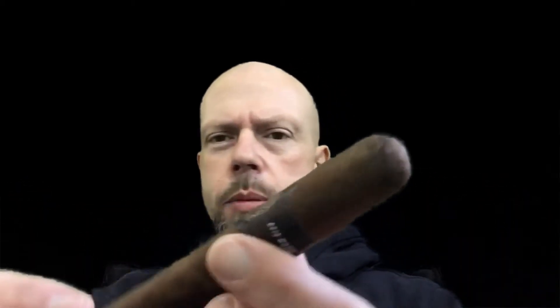I have a six by 52. Very nice looking cigar — minimal veins, nice tight seams, and a nice triple cap. The wrapper is an Ecuadorian Habano Maduro, the binder is Indonesian Sumatra, and the filler is Nicaraguan Habano.